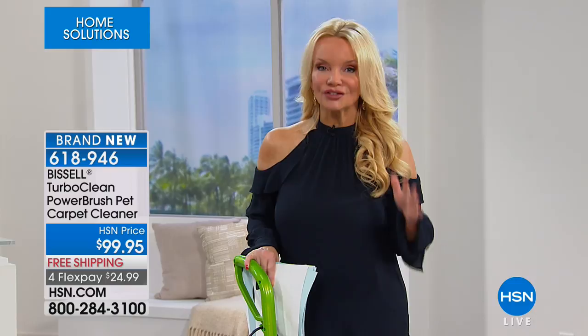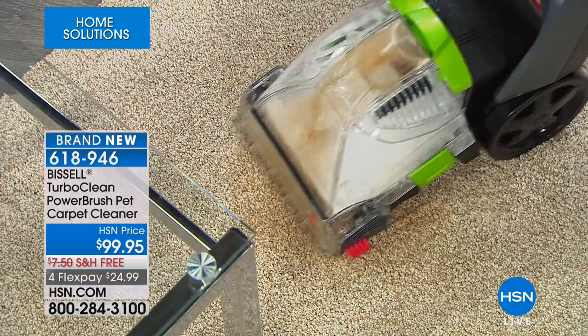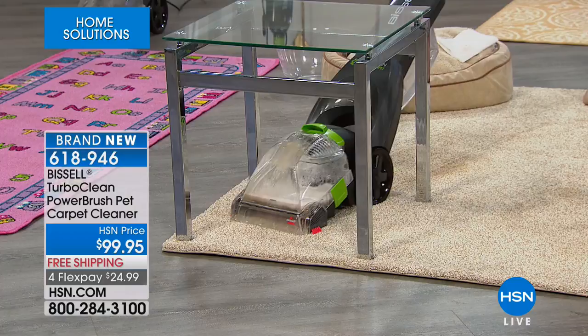We're delivering it to you so you don't have to worry about packing it up in your car. We're doing it on flex pay so you can break this up to under $25 to get it home. In addition to that, you have our unconditional 30-day money-back guarantee. Experts recommend you have your carpets cleaned all the way around your home at least twice a year.